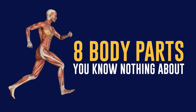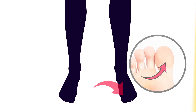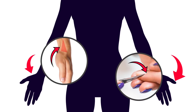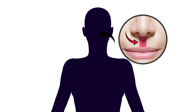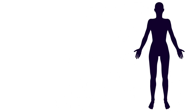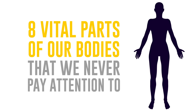8 Body Parts You Know Nothing About. The human body is a whole universe with its laws and mysteries, many of which we have yet to unravel. Have you ever wondered why we have a groove between our nose and top lip? It's called the philtrum, and it exists for a reason. Let's have a look at 8 vital parts of our bodies that we never pay attention to.